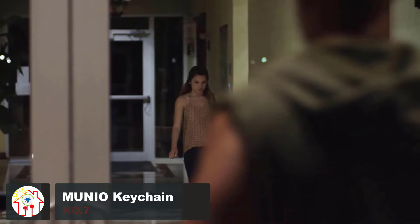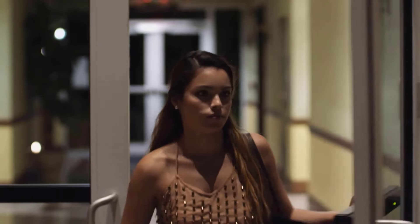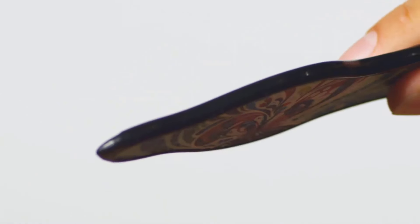A keychain that serves as an incredible self-defense tool is something we should all be carrying around. All you have to do is attach Munio to your keys and protect yourself by striking with the tip on the front or swinging your keys at a potential attacker. It's a way to ensure that your safety is never compromised every time you step out of the house.